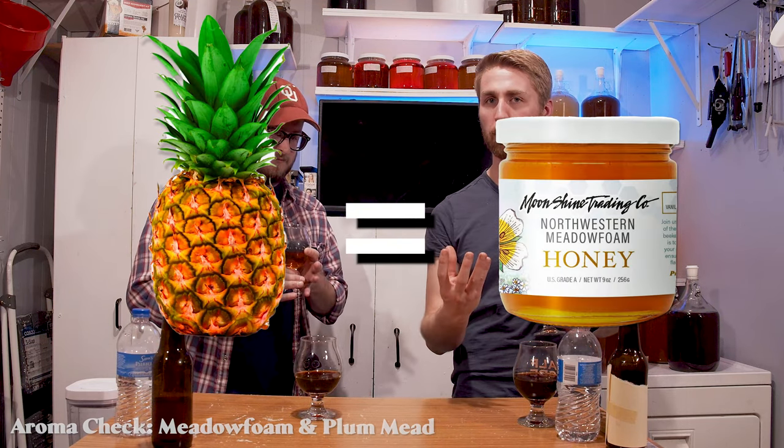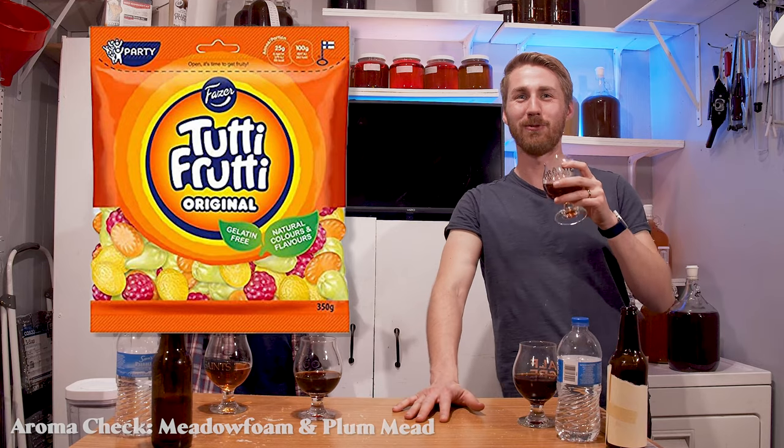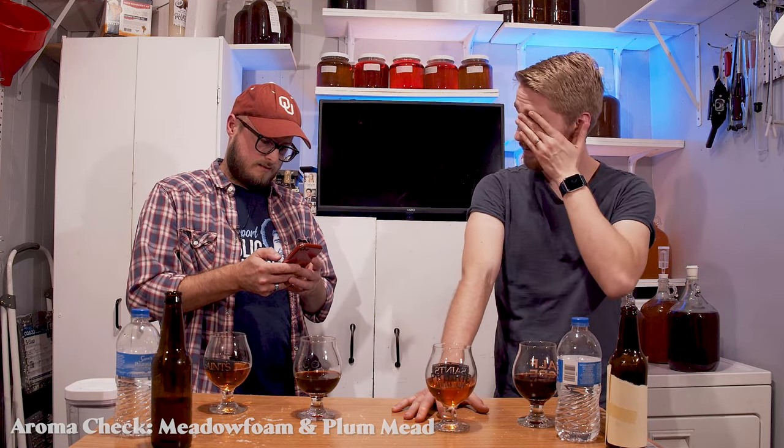I'm remembering all the things that went into this now. I get a little bit of a meadowfoam-like cotton candy, bright sugary side from the nose. I found the same notes of bright pineapple aromas pairing with the meadowfoam bright honey aroma. That's the bulk of what I get. It smells like if tutti frutti was a smell and not just a name — it smells like tutti frutti. I like it a lot.